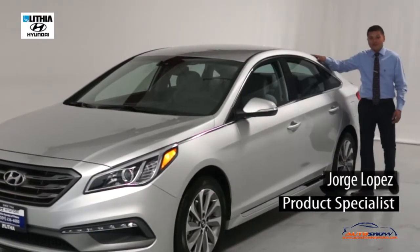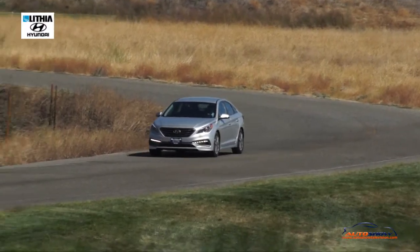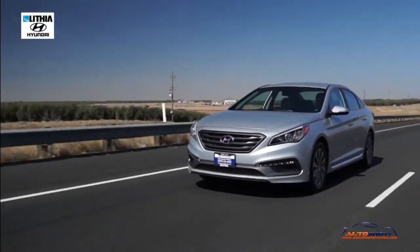Right here we have the beautiful 2017 Hyundai Sonata Sport in a beautiful sparkling Symphony Silver. Hyundai also has a five-star safety crash test rating, making it one of the safest four-door sedans in the market.